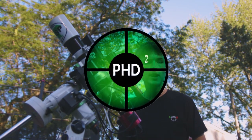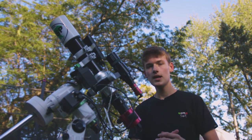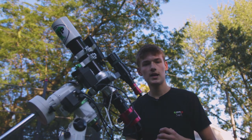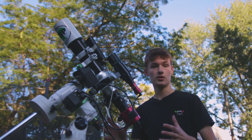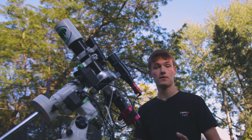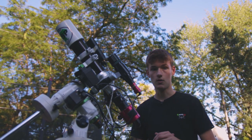Auto guiding is run through a software called PHD2 Guiding. There are other options, but PHD2 is what 99% of astrophotographers use - it's free and honestly the best. The only reason you wouldn't use PHD2 is if you were using something like the ASI Air by ZWO, which is a personal computer that only runs ZWO software. But if you're on a Windows computer like me, PHD2 is the way to go.